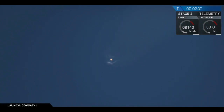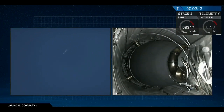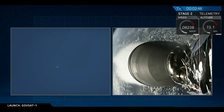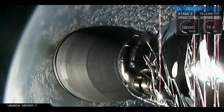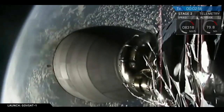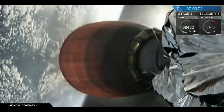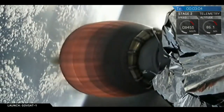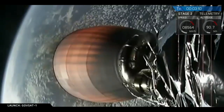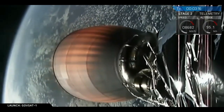Main engine cutoff, separation, and second stage ignition happening right now. And there you saw it — first stage successfully cut off, the two stages separated, and the second stage has begun its burn. You saw the retaining ring fall away; that protects the MVAC Merlin vacuum engine nozzle during shipping. We are not recovering the first stage on this mission.